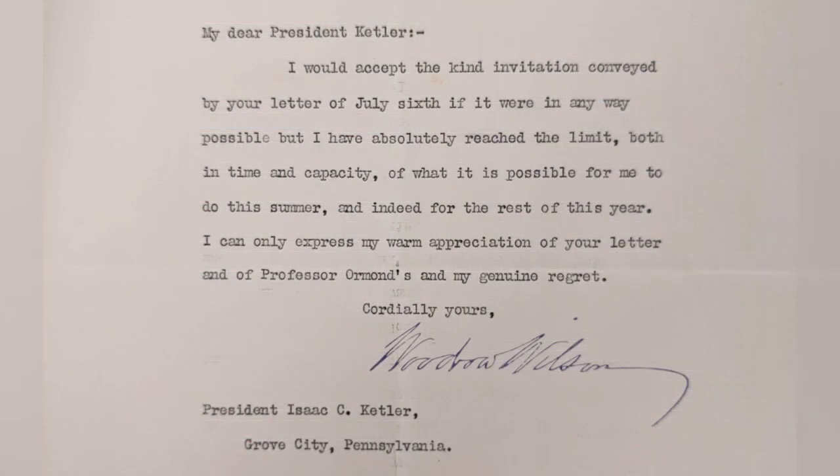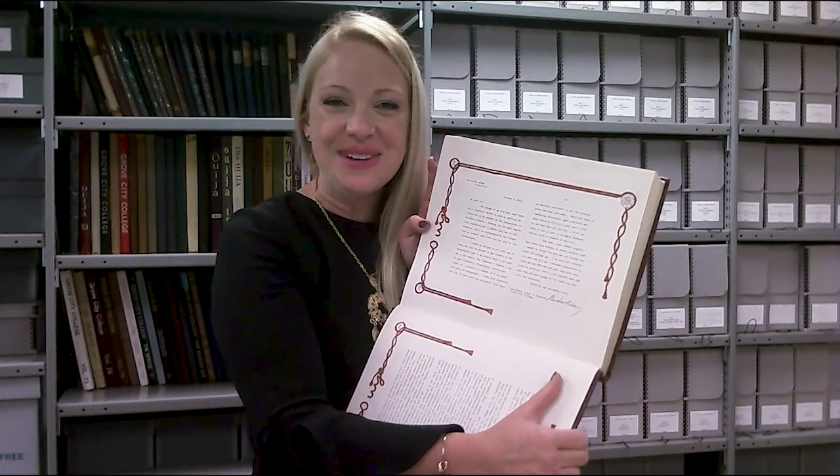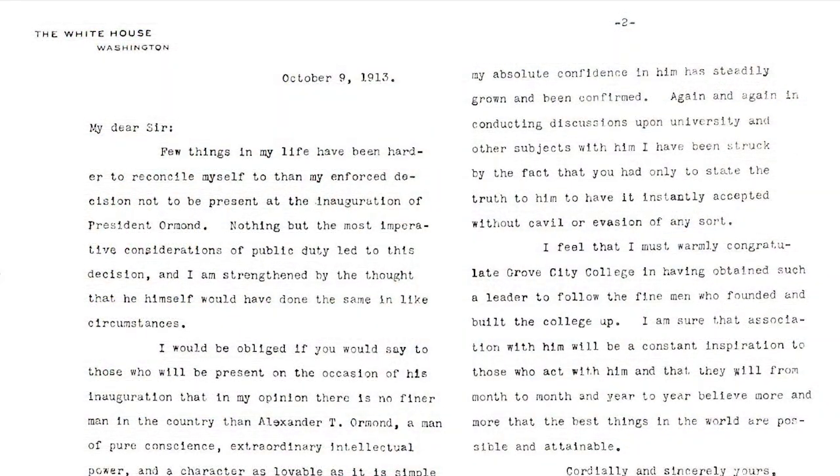Woodrow Wilson also almost spoke at Grove City College because of this friendship. He connected with Isaac Kettler but sadly had to decline the offer to come speak at the college because — although he doesn't say it in the letter, as you can see here — he was actually about to announce his candidacy for the presidency of the United States. Even as president of the United States, Woodrow Wilson and Ormond stayed fast friends. He wrote a letter congratulating Ormond on his inauguration as president, which was printed in the Alumni Quarterly, the Collegian, and the Ouija in 1914 with letterhead from the White House.